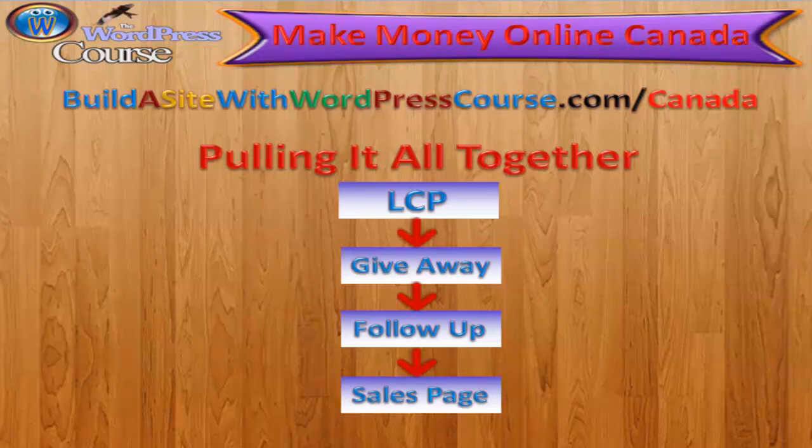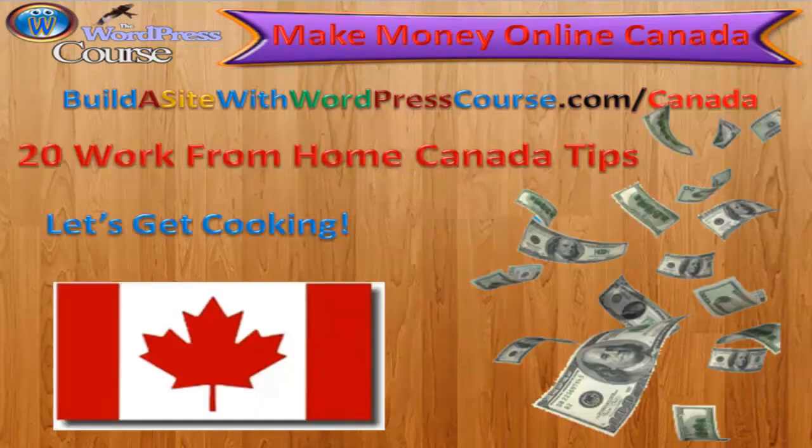I didn't mean to turn this into an internet marketing training course, and I suppose I did give more than 20 tips on working from home. And remember, these tips don't just work in Canada — these tips help you make money from any country all over the world.